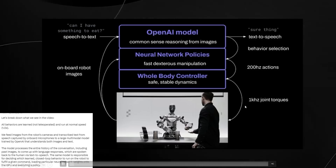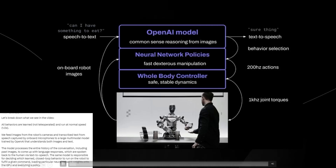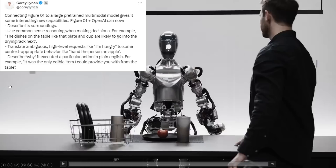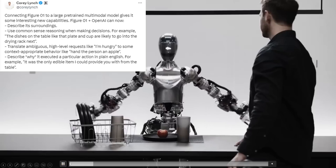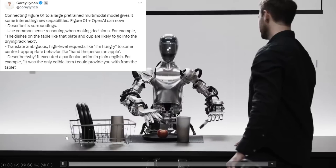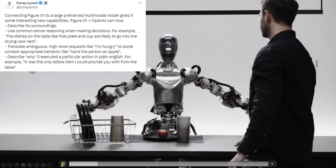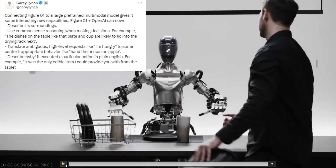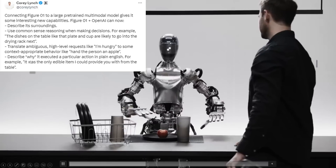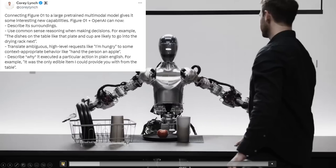The behaviors shown in the video are learned from training, not programmed for each specific interaction. Connecting Figure One to a multimodal model gives it interesting new capabilities: it can describe its surroundings, use common sense reasoning when making decisions — for example, 'the dishes on the table like that plate and cup are likely to go into the drying rack next' — and translate ambiguous high-level requests from 'I'm hungry' into context-appropriate behavior like handing the person an apple, then describe why it executed that action in plain English.